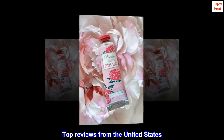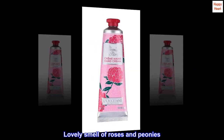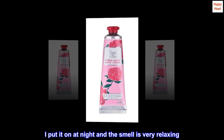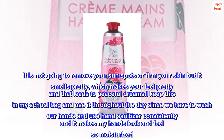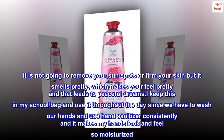Top reviews from the United States. So nice I bought it twice. Lovely smell of roses and peonies. I put it on at night and the smell is very relaxing. It is not going to remove your sunspots or firm your skin, but it smells pretty, which makes you feel pretty and that leads to peaceful dreams.